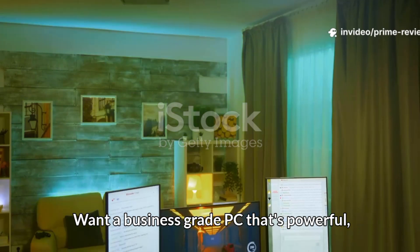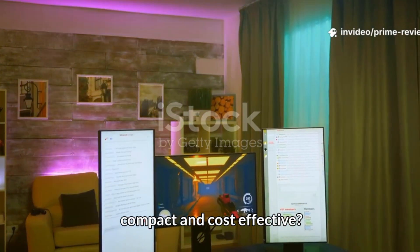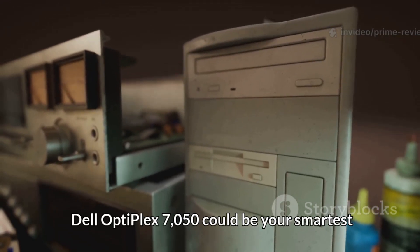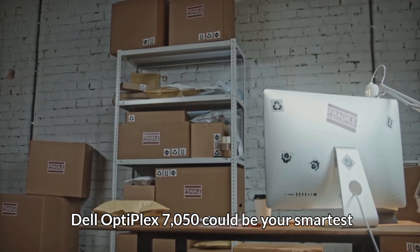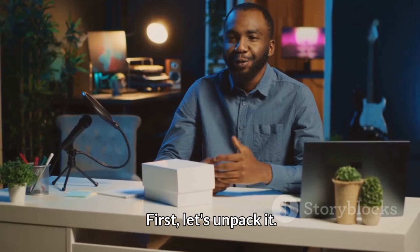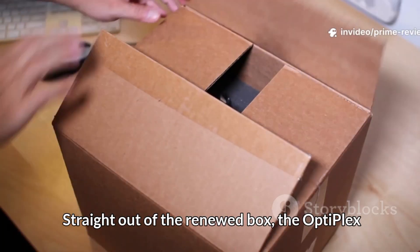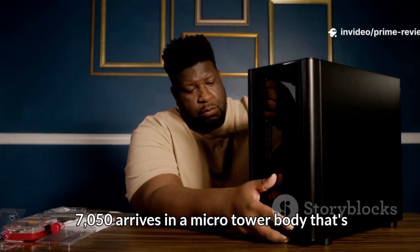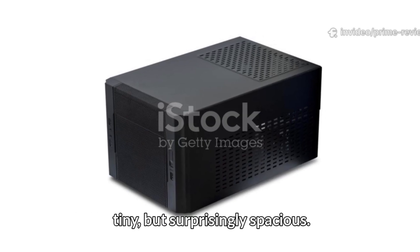Want a business-grade PC that's powerful, compact, and cost-effective? In the next minute, discover why this renewed Dell Optiplex 7050 could be your smartest budget buy. Straight out of the renewed box, the Optiplex 7050 arrives in a micro-tower body that's tiny but surprisingly spacious.